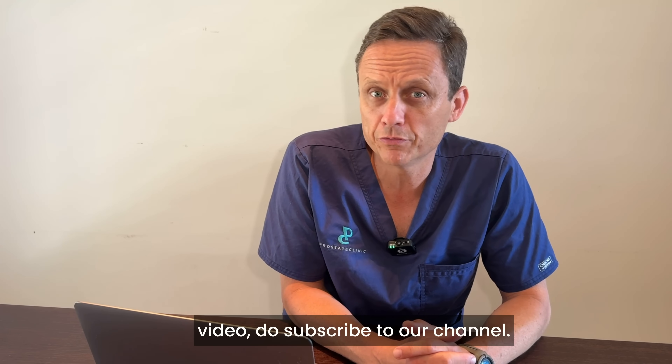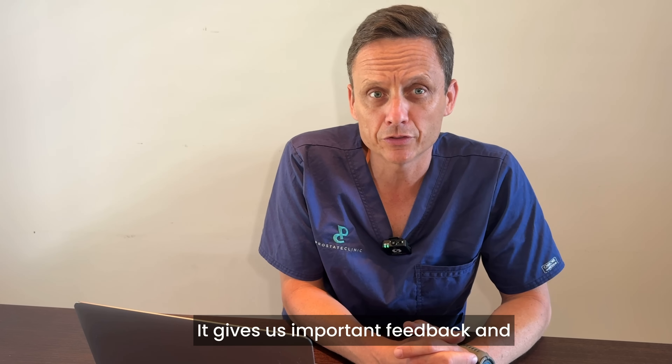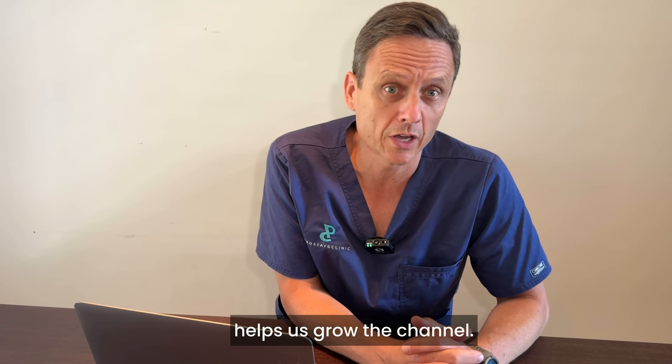Please, if you get value from this video, do subscribe to our channel and like the video. It gives us important feedback and helps us grow the channel.